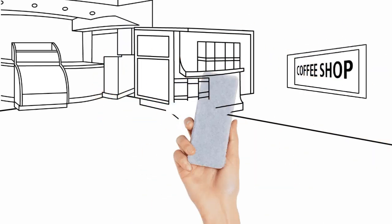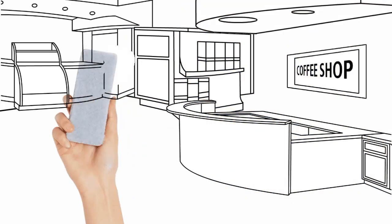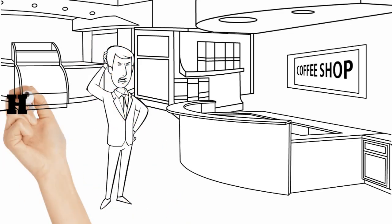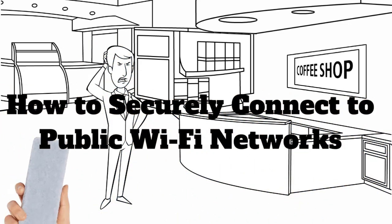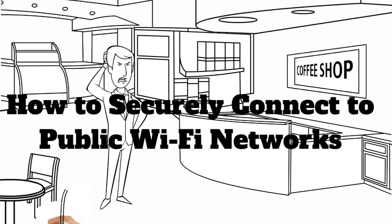Imagine you're sipping your coffee, scrolling through your phone on free cafe Wi-Fi, and bam, someone sneaking into your online accounts like it's Black Friday. Public Wi-Fi networks might be convenient, but are you ready for the risks they bring?